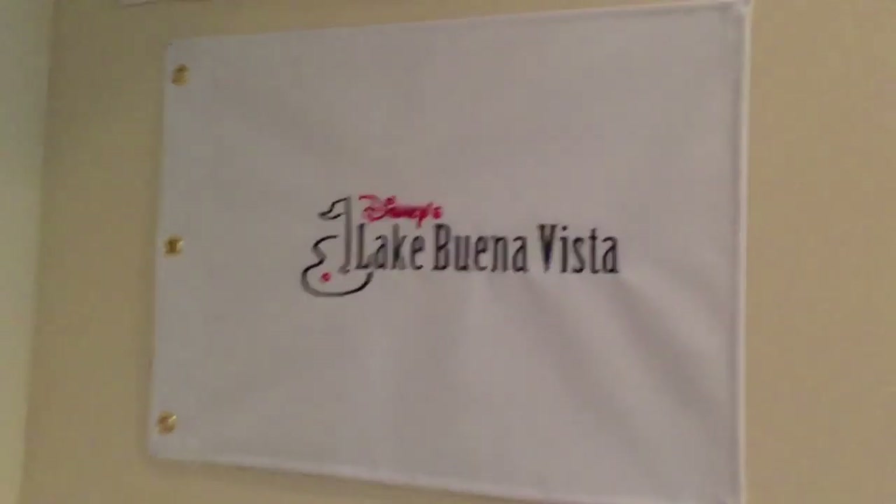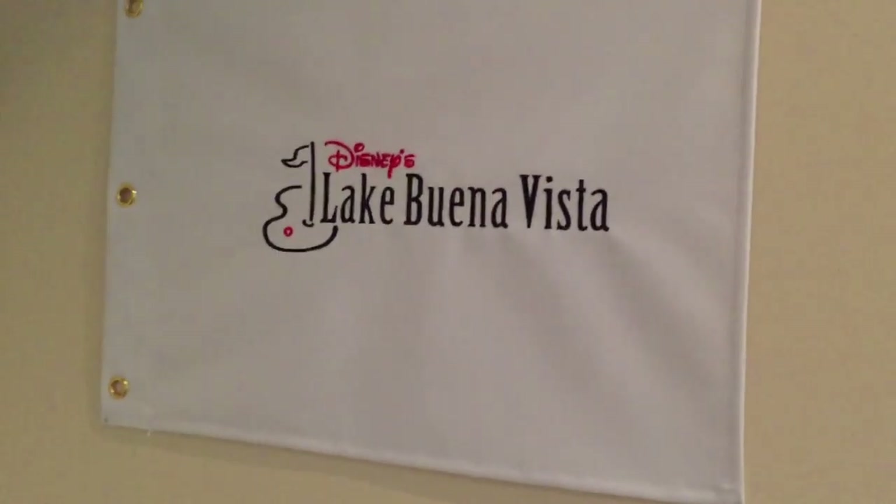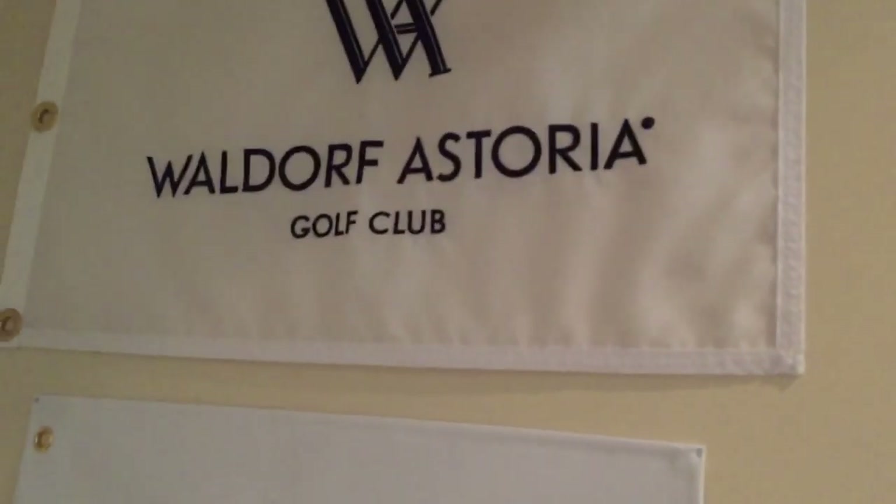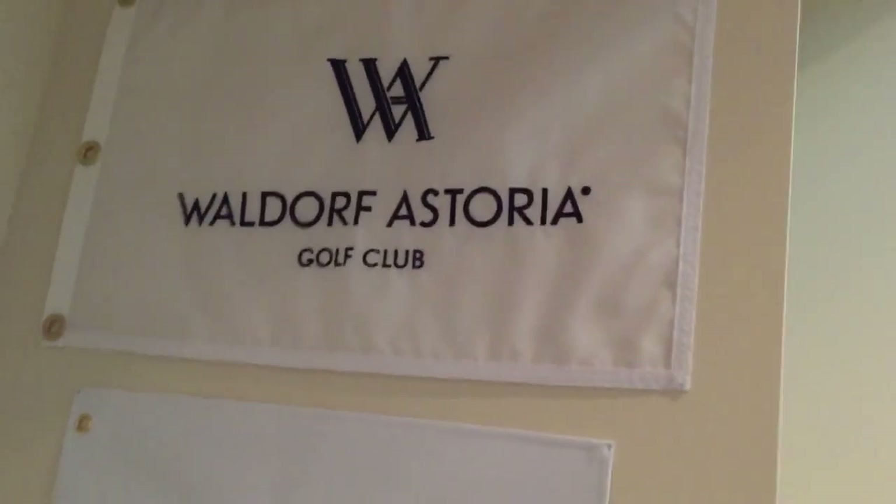I just got some pin flags. I like to collect pin flags from big tournaments or courses that we play at. So Lake Buena Vista Golf Week, Waldrop — we stayed there and they have a nice pin flag, so we got it.